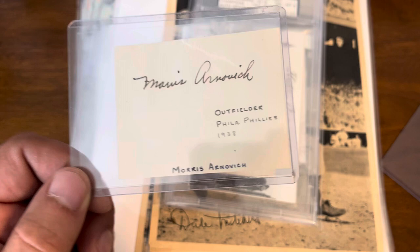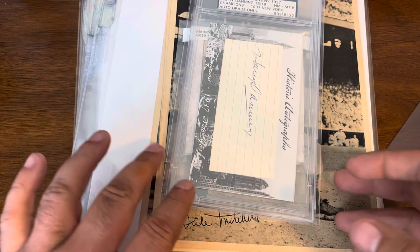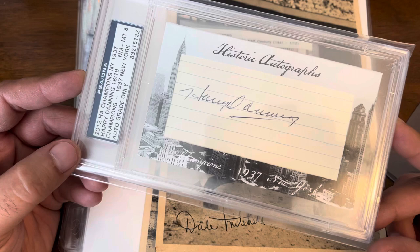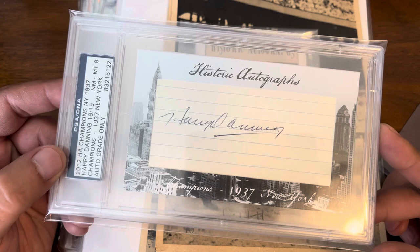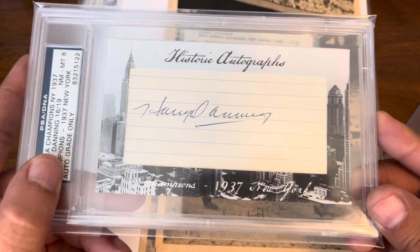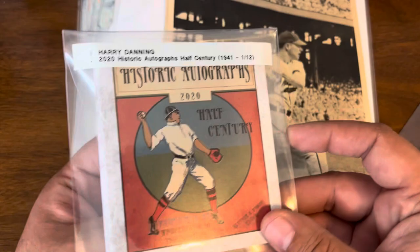The next couple of pieces are from Historic Autographs products. This one I've been kind of off and on looking at — the 2012 Historic Autographs Champions New York 1937. This one is 16 of 19, with an auto grade of 8 in a PSA slab — Harry Danning. A nice inexpensive pickup.